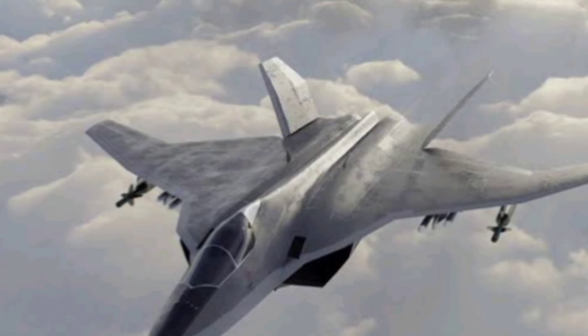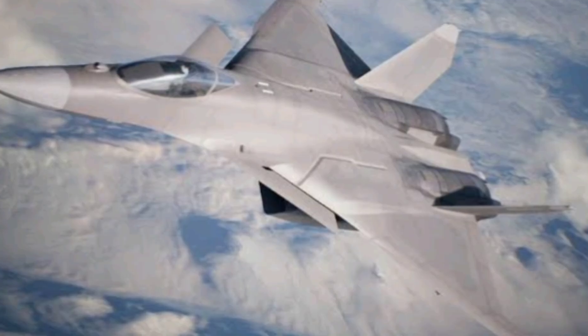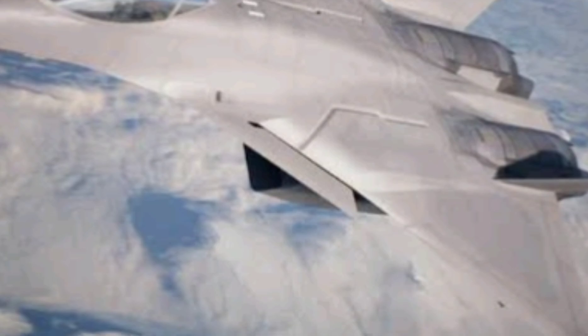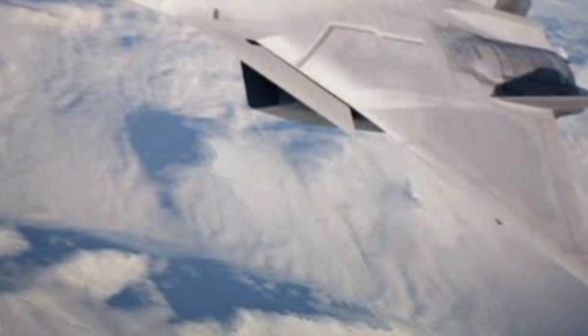Weapon systems? It'll carry beyond-visual-range missiles, air-to-air and air-to-ground armaments, and even future hypersonic weapons. All of that packed inside a stealth frame means the F-3 can strike first, strike hard, and disappear before the enemy even knows what hit them.